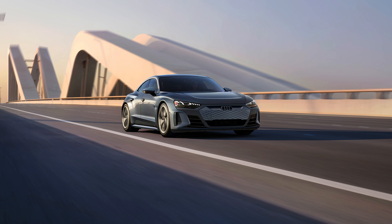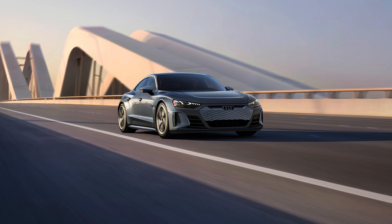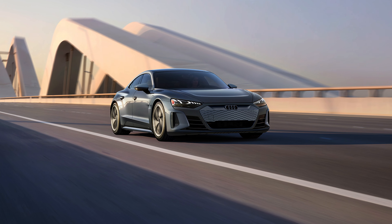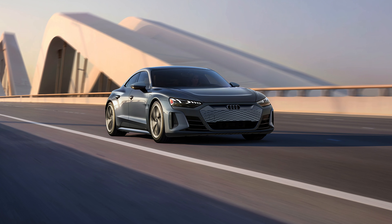Also from Audi, we have the e-tron GT, which is an electric vehicle starting at $108,000. It makes 591 horsepower, 612 pound-feet of torque, and offers around 232 miles of range.